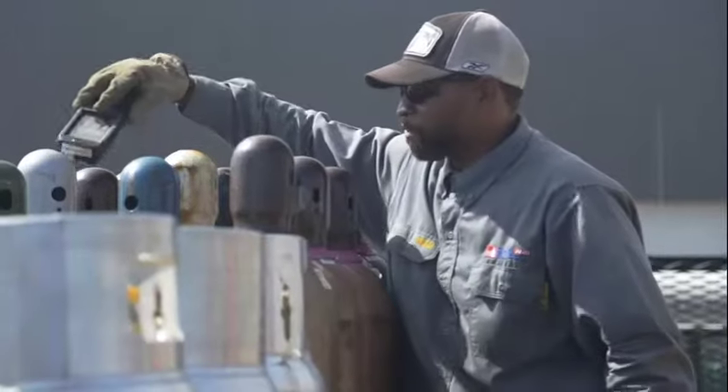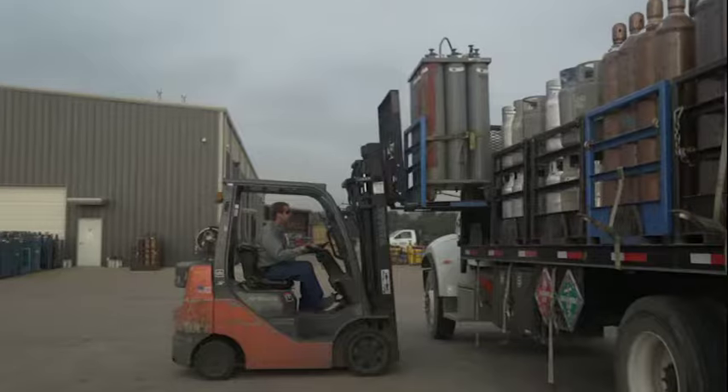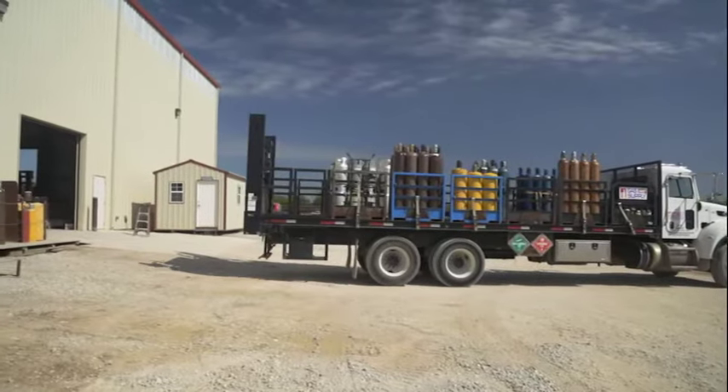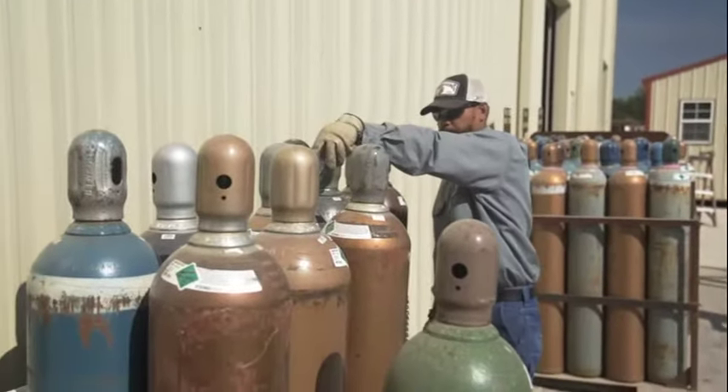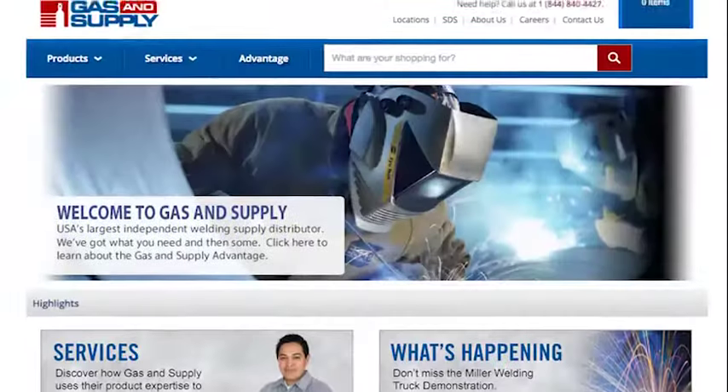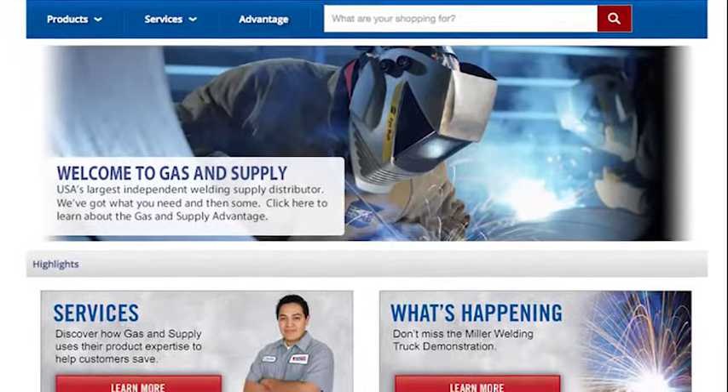When the cylinder goes to the plant for filling, it's scanned again, tracking the cylinder and noting its contents. When it arrives at your location, it's scanned again, so you know exactly what was delivered, when it arrived, and the cylinder balance, all viewable online at the Gas and Supply website.